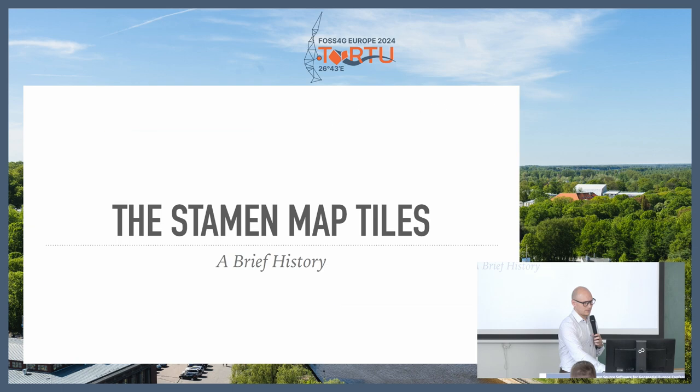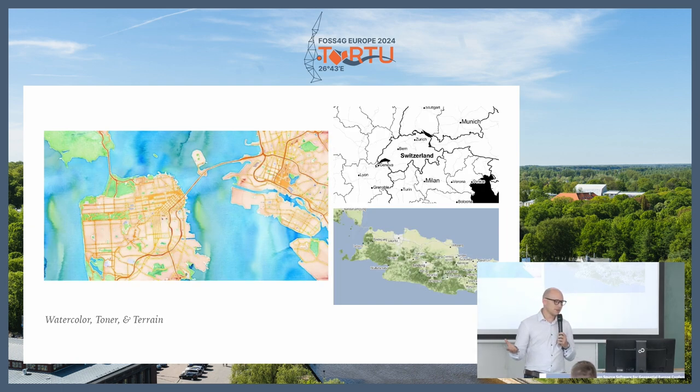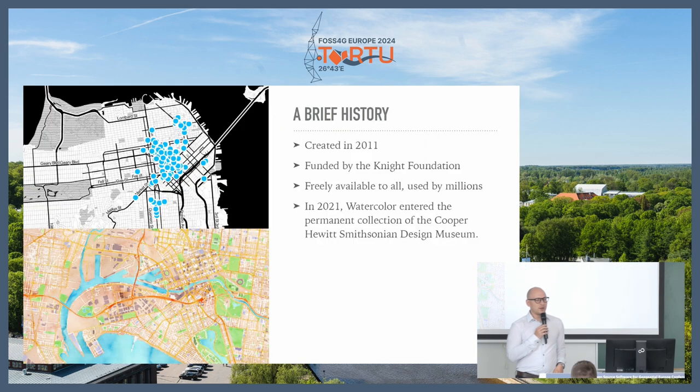The Stamen map tiles are really composed of three style families, and within these families there's a lot of different variants. Most people have seen Watercolor and don't know what it is, but really like it. Then there's more traditional map cartography in Toner and Terrain. They were created more than 10 years ago at the behest of the Knight Foundation, a nonprofit focused on creating tools for journalists. So they actually have a history of being used as tools for newspapers, particularly in digital media. One really cool thing that's happened since is that Watercolor is now part of the Smithsonian Design Museum in New York — it's really cool to see a map full screen on the wall that you get to interact with.